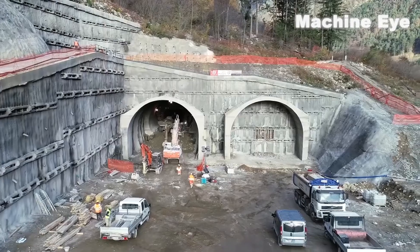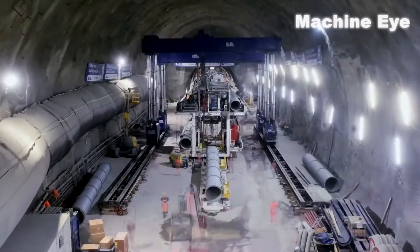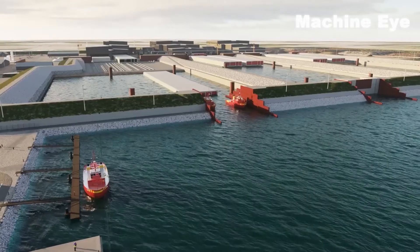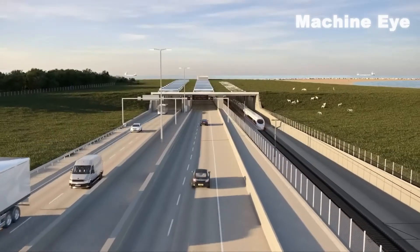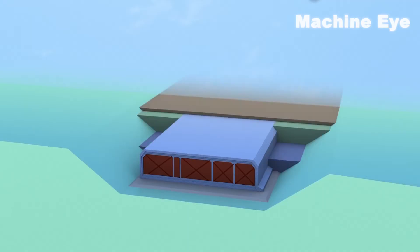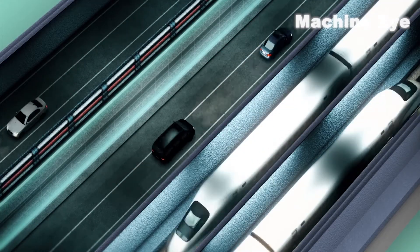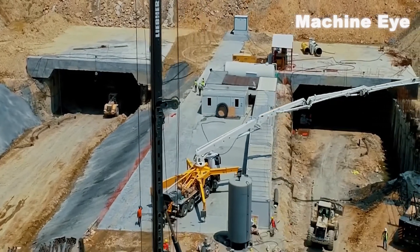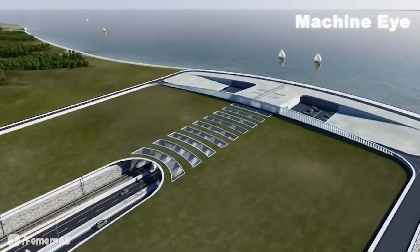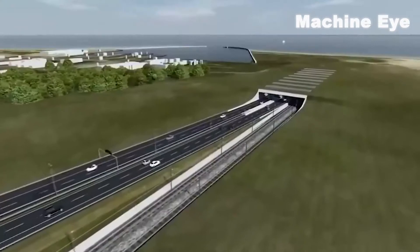In conclusion, the Qingdao Jiaozhou Bay 2nd submarine tunnel is a testament to China's engineering prowess and its ability to undertake monumental projects that leave the world in awe. It stands as a shining example of China's determination to push the boundaries of what is possible and create lasting legacies for future generations. When completed, it will not only claim the title of the largest subsea tunnel in the world, but also stand as a testament to human ingenuity and the spirit of innovation, solidifying China's position as a global leader in infrastructure development.